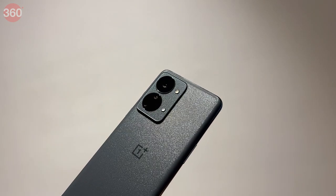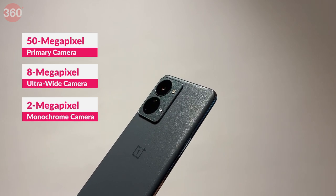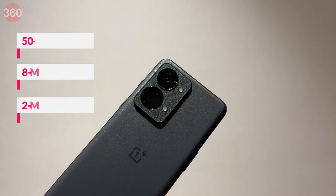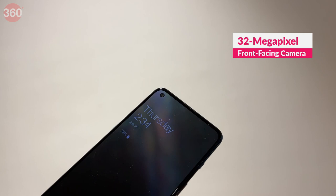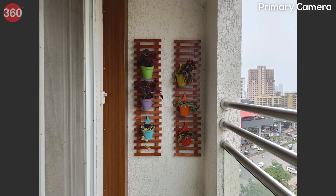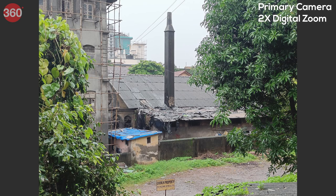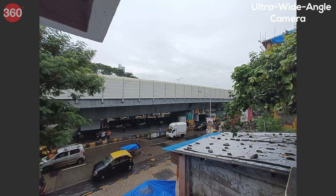The OnePlus Nord 2T 5G has three rear cameras: a 50MP primary camera with OIS, an 8MP ultra-wide-angle camera, and a 2MP monochrome camera used mainly for depth data in portrait mode. Selfies are handled by a 32MP front-facing camera. Photos taken in daylight came out sharp and clear with decent dynamic range, but had less detail in darker areas. The 2x digital zoom was surprisingly useful and captured clear shots with enough light, while the ultra-wide camera produced photos with less detail and noticeable purple fringing in brighter areas.